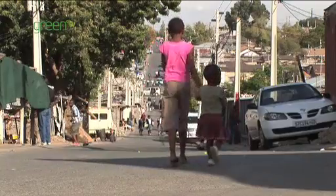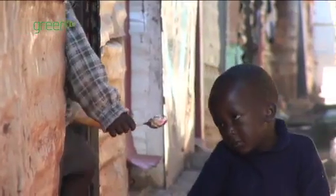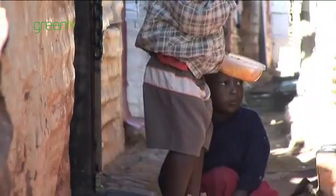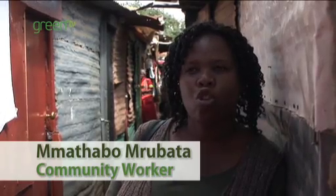At the moment we are in Alexandra, a township where people are living in shacks. They have no electricity, no running water. It's one of the poorest communities in the country, and they're using coal, wood, and paraffin to cook.